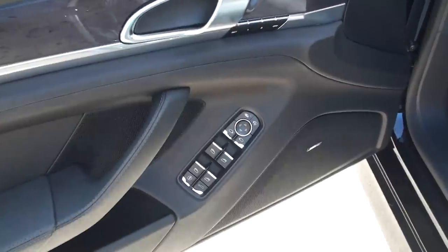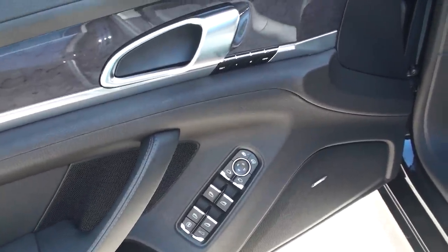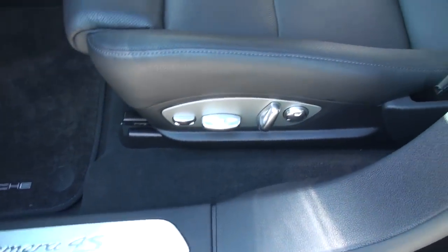Obviously you're going to have your power windows, locks, mirrors, and power folding mirrors. It's got the blind spot detector, power rear hatch, and a 14-way power seat.